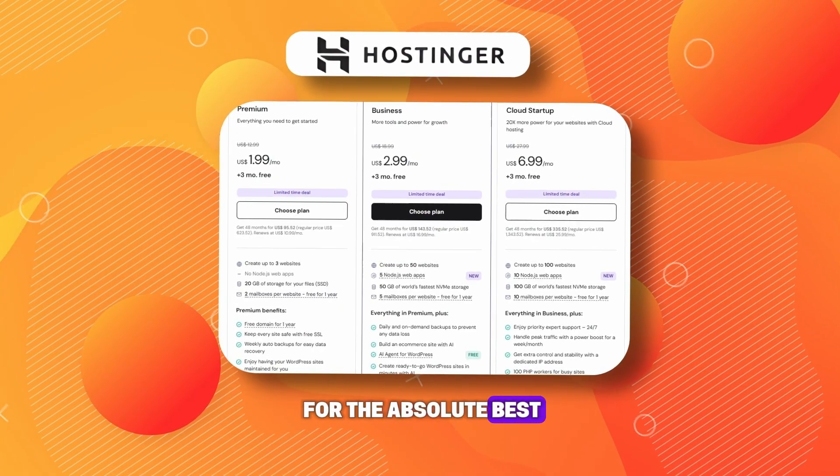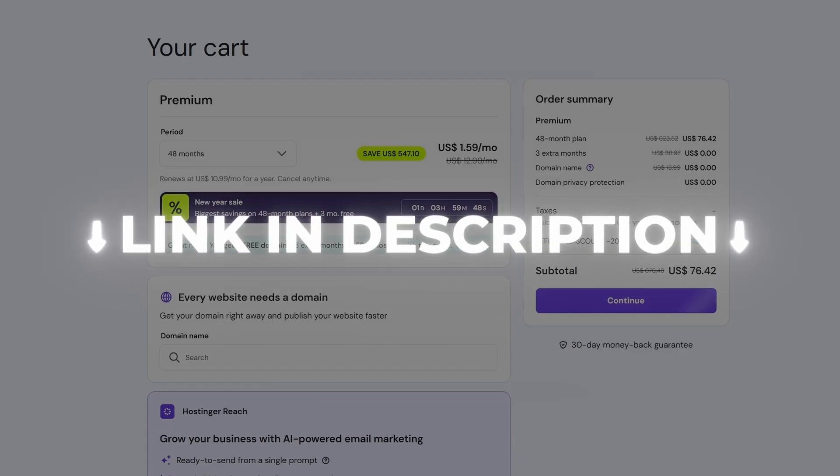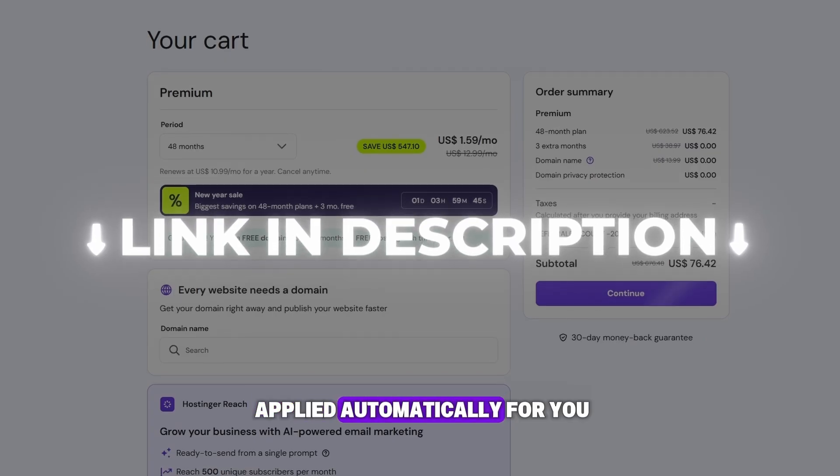If you are searching for the absolute best Hostinger coupon code available right now, this is it. Go ahead and use my link in the description below, and the exclusive Hostinger discount code will be applied automatically for you.